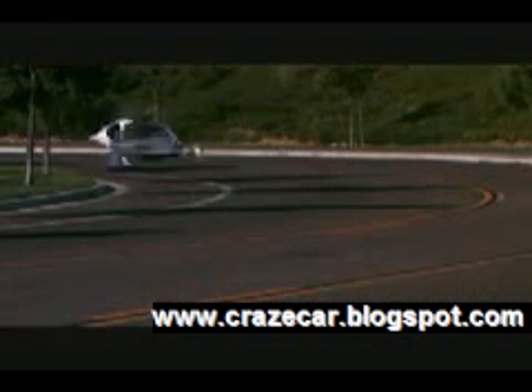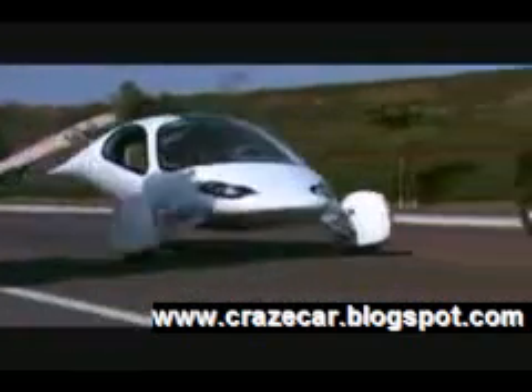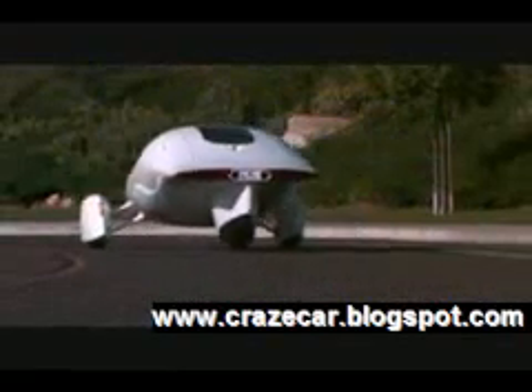Aptera has created a breakthrough vehicle that is safe and visually stunning, while achieving 300 miles per charge. No matter where you're going in your Aptera Type 1, you're headed in the right direction.